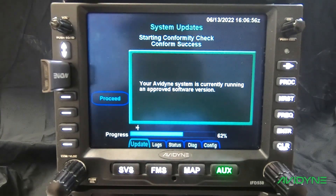Once the conformity check is complete and there are no errors, you should get a Conformed Success message that says your Avidyne system is currently running an approved software version. Press Proceed, and at this point we can move on to section 5.1: verifying the software load.